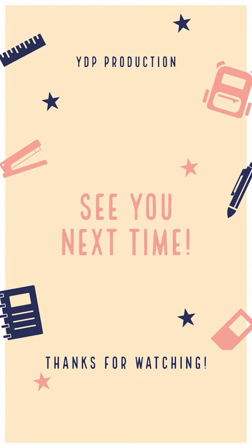Alright guys, thanks for watching. Say bye. Bye guys. Bye. We'll be right back.